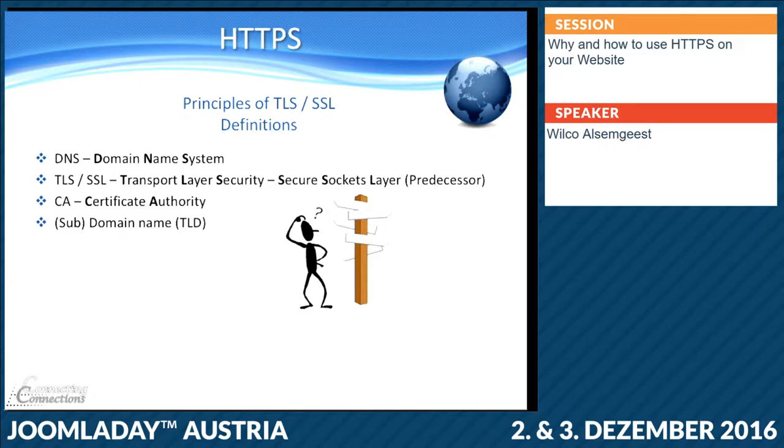CA stands for certificate authority — one of the highest companies who can sell you certificates. You have certain companies who can also sell you certificates, but they use the certificate authority to get their certificates. So that's always the highest part. And many people think the domain name is joomla.org, but the real domain name is 'joomla', and the '.org' is the TLD. Nowadays you have .shop and things like that.